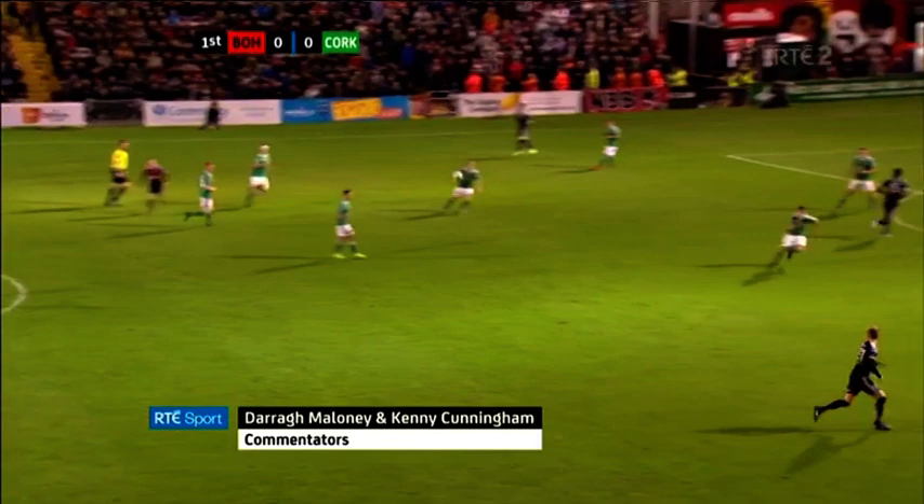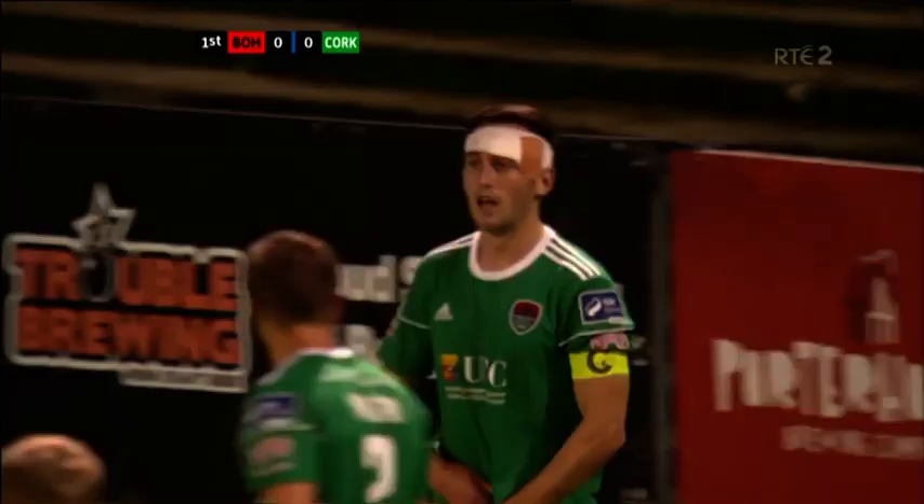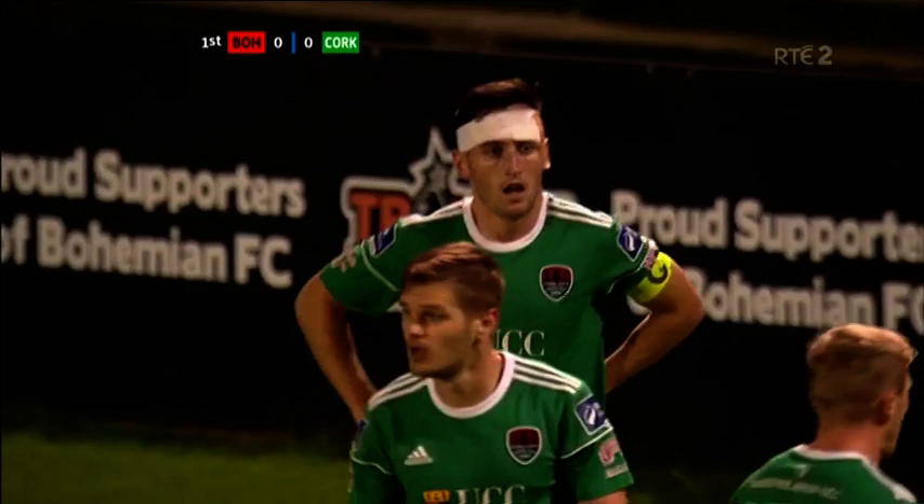Here is Keith Ward of Bohemians. He's looked really lively, but he always looks lively. It's a lovely ball to Wade Slater. Thought about the first time cross, a more considered effort now. And there's our friend McCarthy putting it out for Bohemians' second corner.